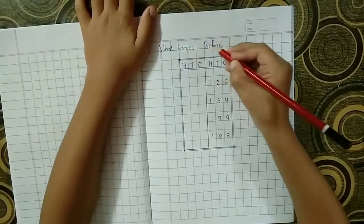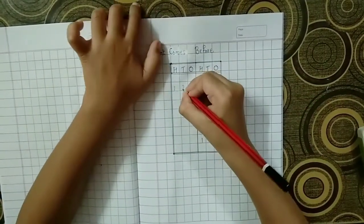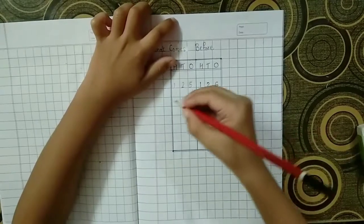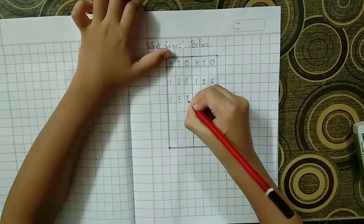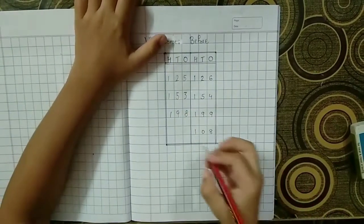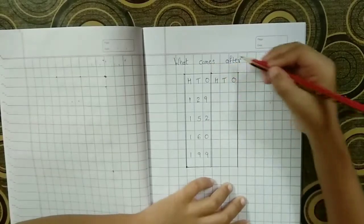What comes before the number? First question: one hundred twenty-six — what will be the answer? 125. Next question: one hundred fifty-four — what's the answer? One hundred fifty-three. Third answer: one hundred ninety-eight. Last question: one hundred eight — next will become one hundred seven.